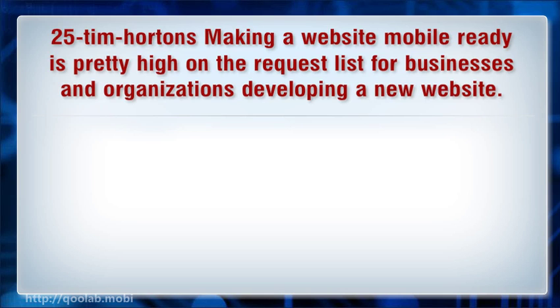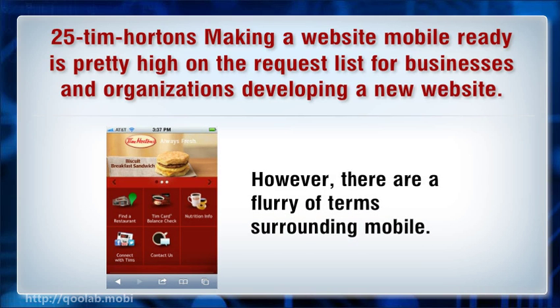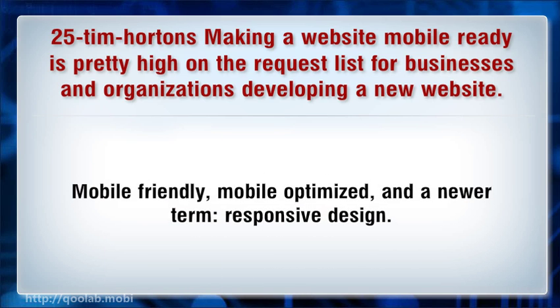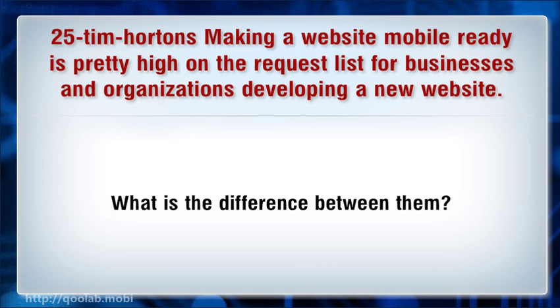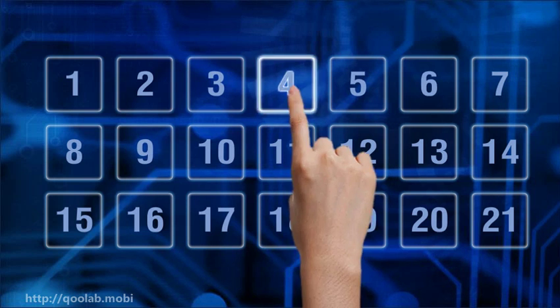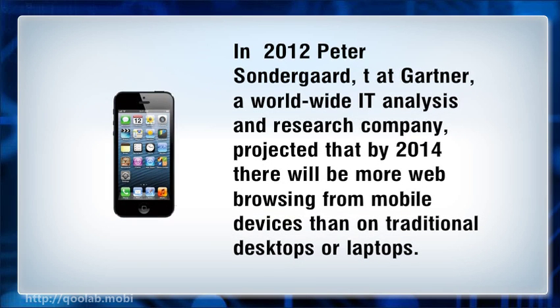Making a website mobile ready is pretty high on the request list for businesses and organizations developing a new website. However, there are a flurry of terms surrounding mobile: mobile friendly, mobile optimized, and the newer term responsive design. What is the difference between them? Why is it important? In fall 2012, Peter Sondergaard, senior vice president at Gartner, a worldwide IT analysis and research company, projected that by 2014 there will be more web browsing from mobile devices than on traditional desktops or laptops.